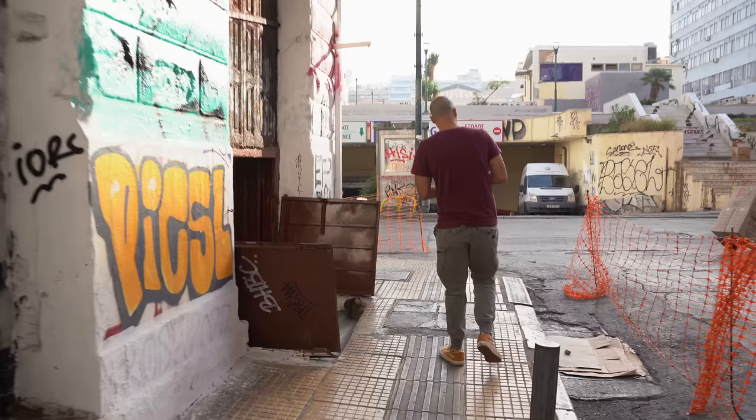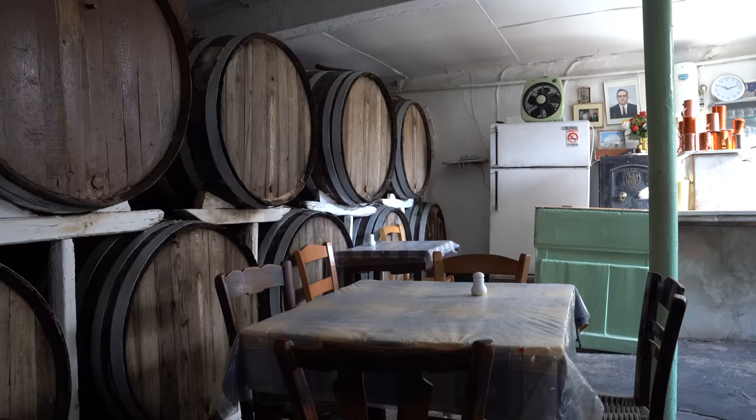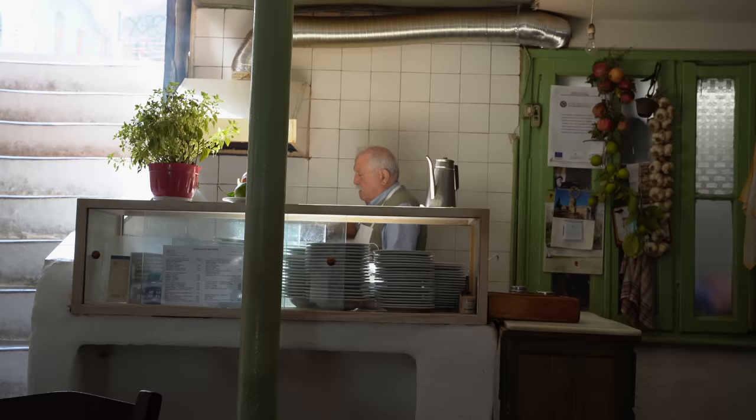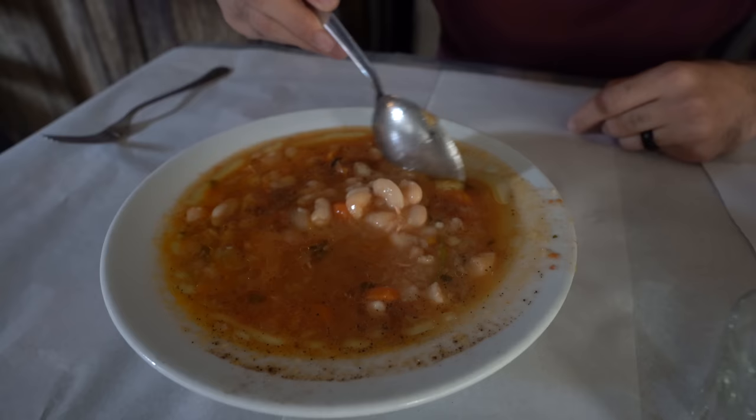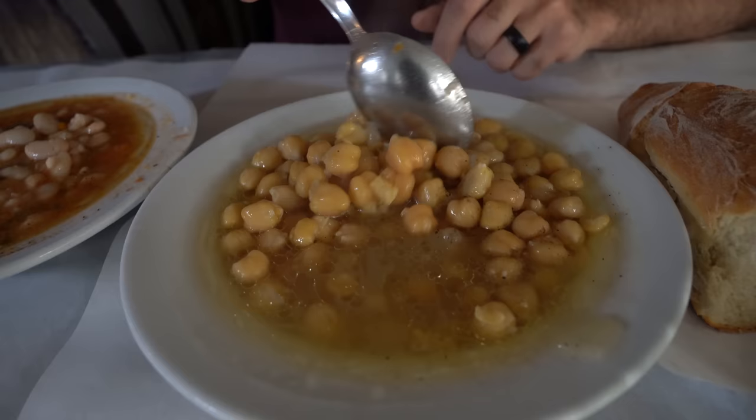Now we're going to a very secret place — andiamo! Super excited! Thank you so much. Take a look: beans with carrots, onion, pepper, and olive oil. Also, what we have is homemade white wine. And on the other side, we have chickpeas with onion and pepper. This is a place I've been wanting to come to for a very long time — there's no menu. They probably make different dishes every day.